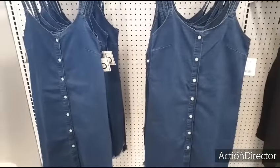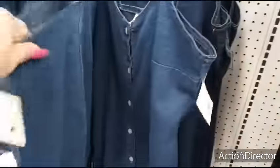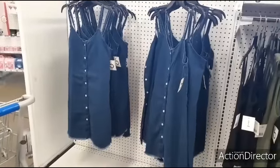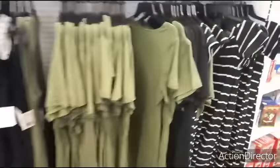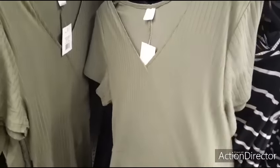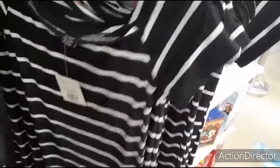Cute denim dresses with button-up for five dollars, frayed at the bottom - that's cute. You can wear this sundress or a t-shirt underneath. They also have these dresses in olive green, ribbed in black as well, and also the stripe - black and white stripe. Not bad.